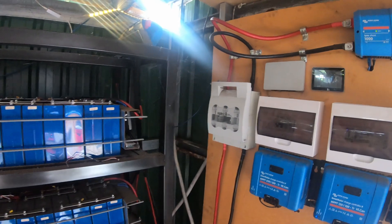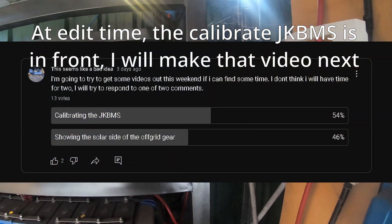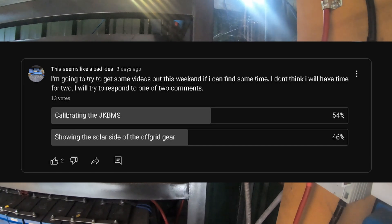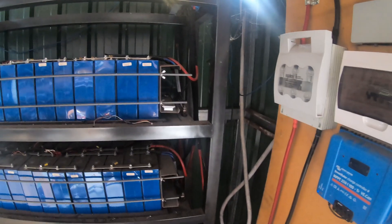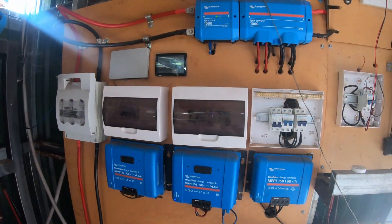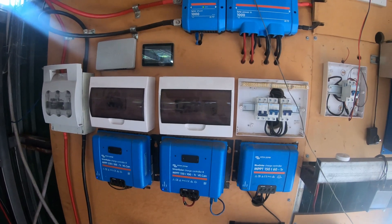I chucked a poll up to see what video you guys want us to make next. We had a couple of people talking about calibrating the JK BMSs — I think that's currently in the lead, I'll flash the poll up. We're going to do that, but I also had another guy ask about the solar panels. It's overcast out, and I apologise for my camera — I'm having some problems with the image stabilisation.